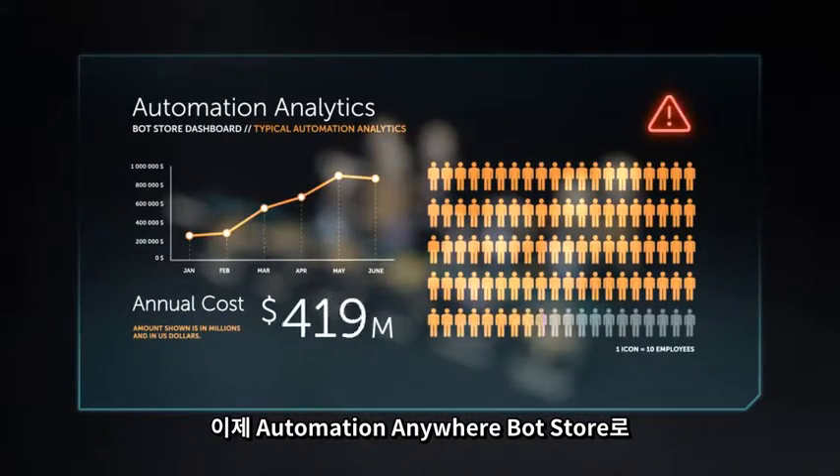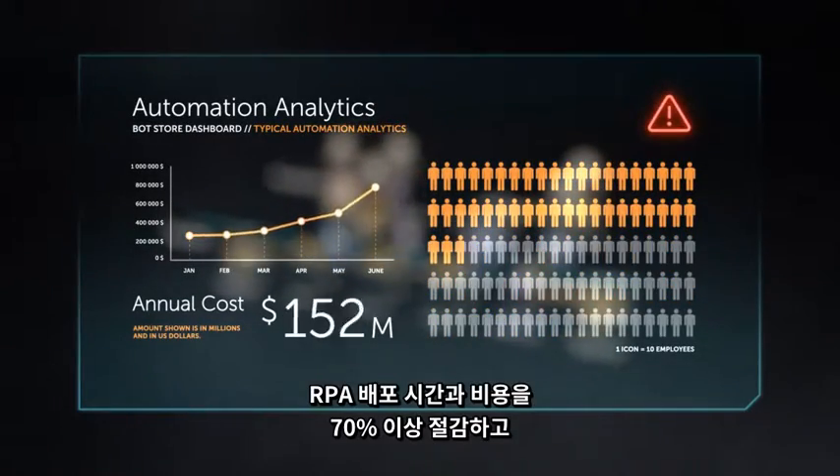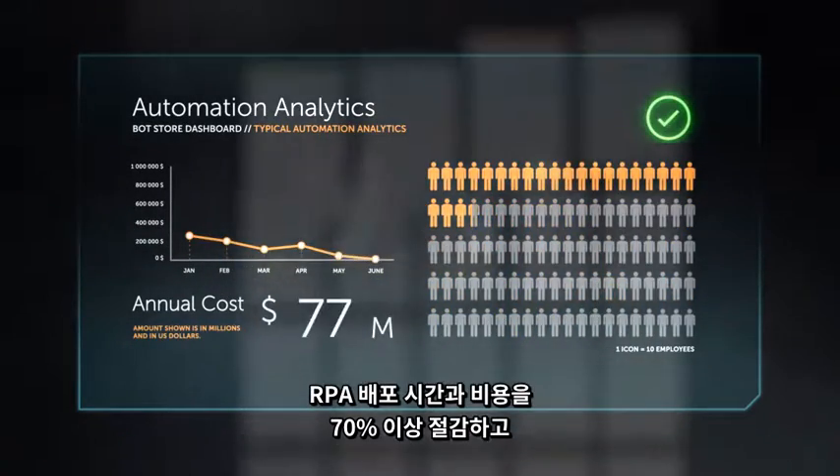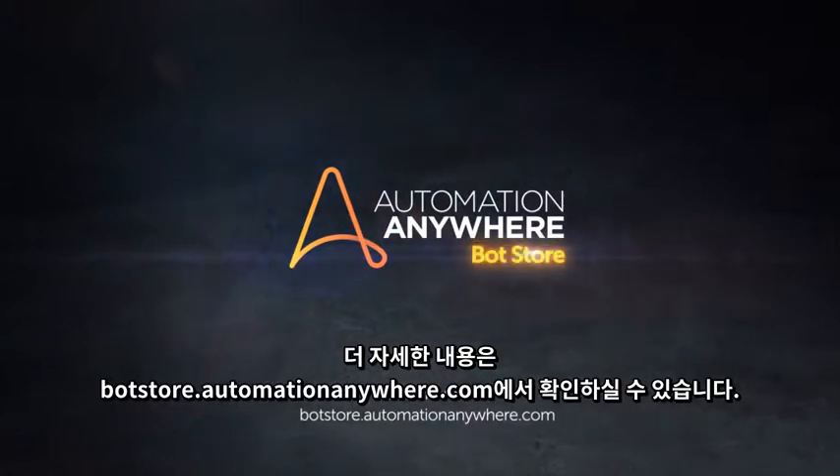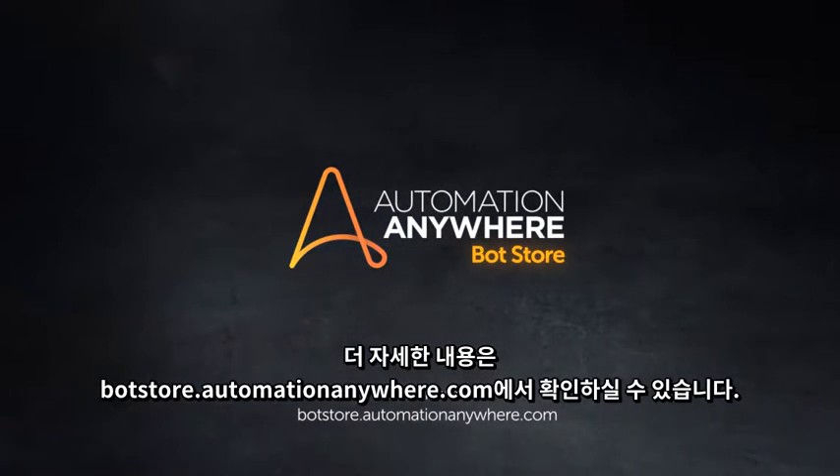Reduce RPA deployment time and costs by more than 70% and accelerate your bot velocity today with Automation Anywhere Bot Store. Learn more at botstore.automationanywhere.com.